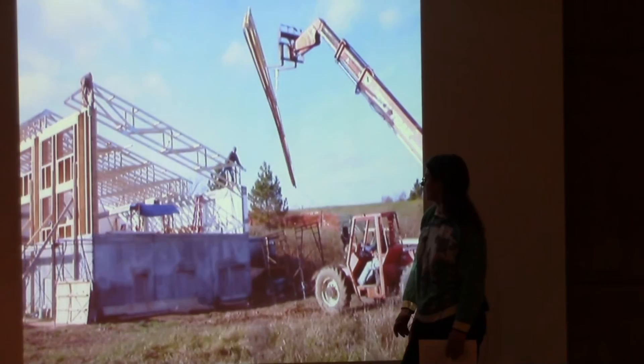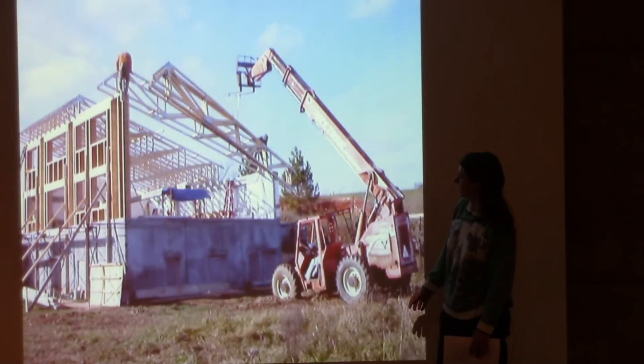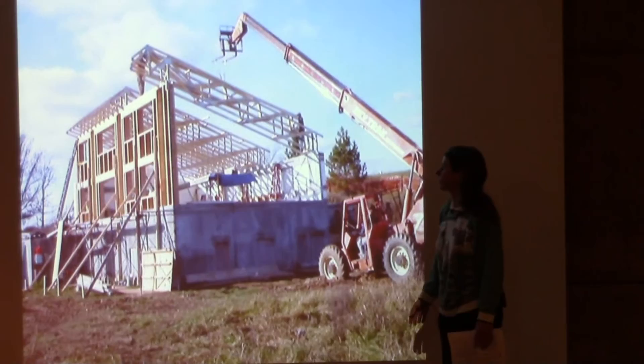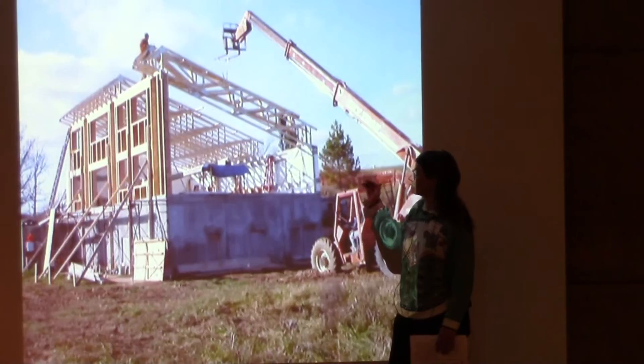Somebody on the ground always has to steer these things with a rope. He lifts it up and over, sets it down behind the other trusses, and then goes crawling out there to detach it. We still have to put in the last end wall, but we're expecting more bad weather, so we're pushing hard to get decking on that roof before the bad weather hits.